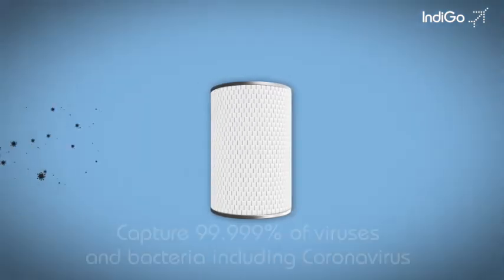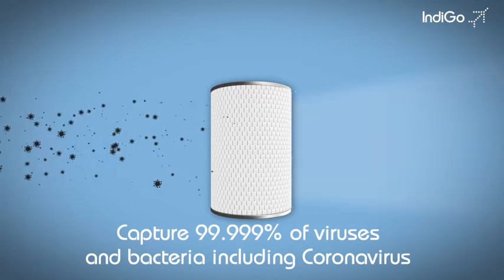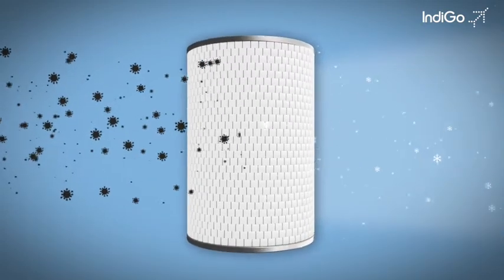HEPA filters capture 99.999% of viruses and bacteria, including coronavirus. These filters are like the ones used in hospitals.